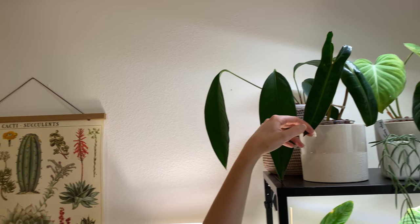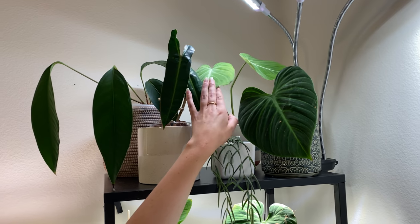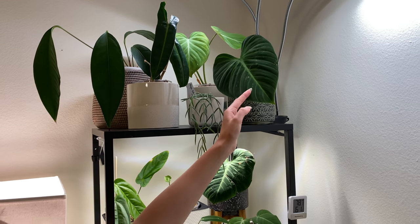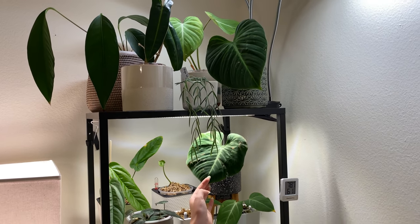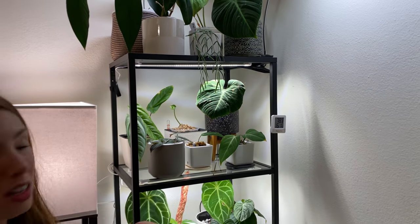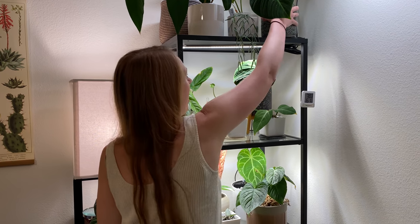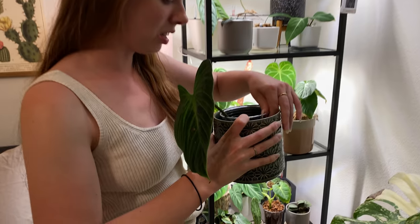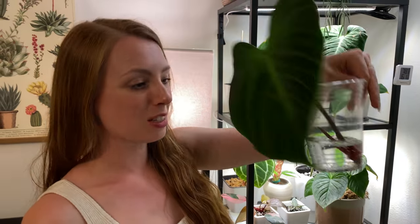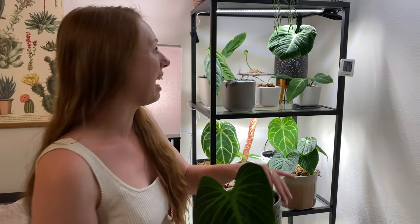This is my little billietiae that I got from a friend. I have a gloriosum up here that I'm experimenting with getting ready to go into LECA. And then this is a cutting off of this plant and we're going to see how it does. I've had a lot of success propagating El Choco Red, so this was kind of like my — it's a very small cutting, I feel like this was a risk, but we're going to see.